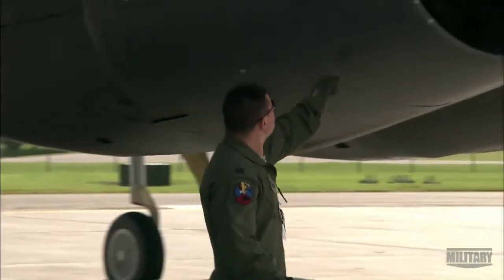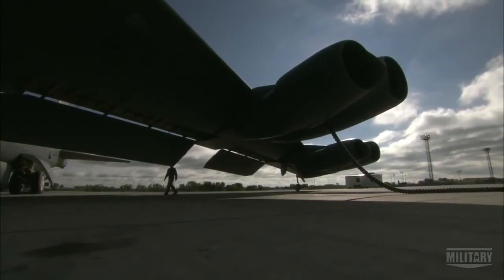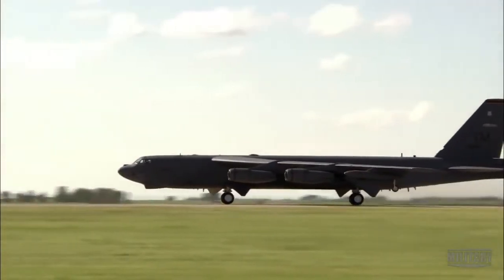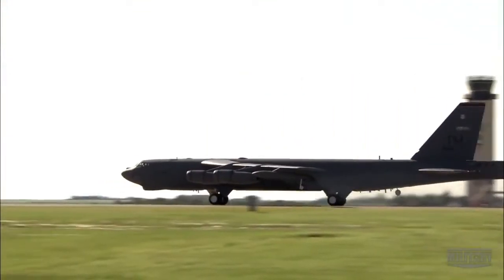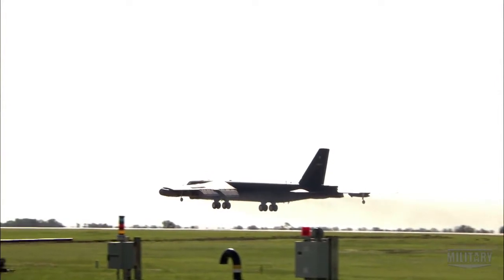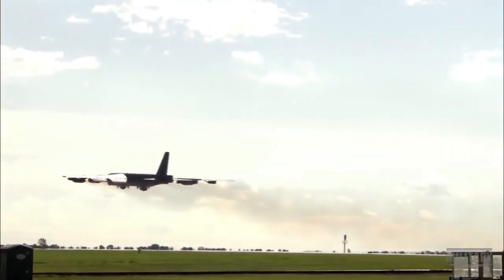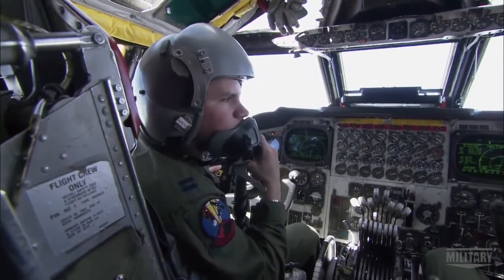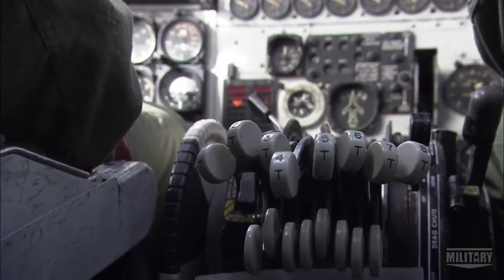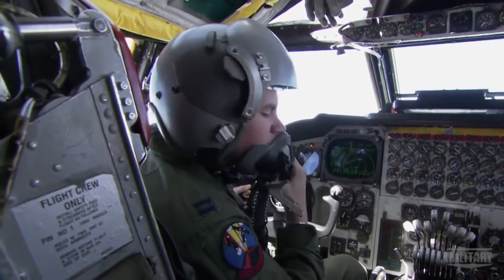To get this huge tonnage airborne, the B-52 relies on a staggering eight Pratt & Whitney TF-33 turbojets, each producing 17,000 pounds of thrust. Not many aircraft in the world were ever designed or built that way. Every one of them is about 16,000–17,000 pounds of thrust, giving us in excess of about 140,000 pounds of thrust.